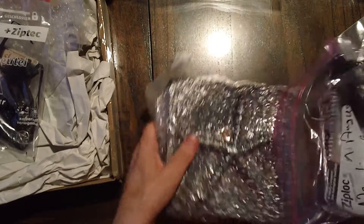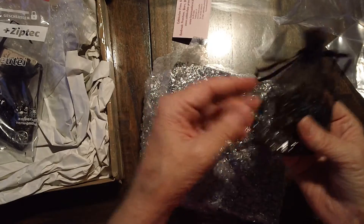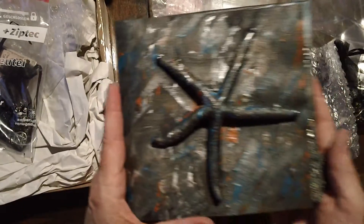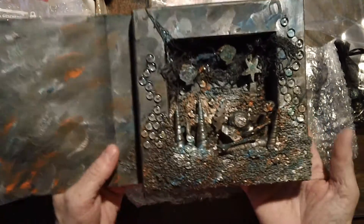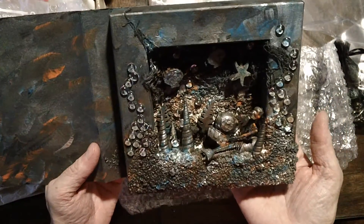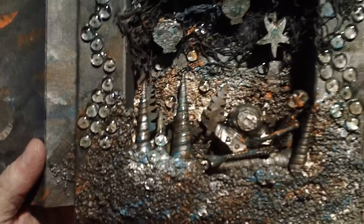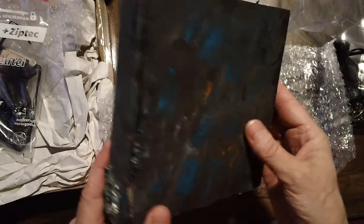Okay, so this is Kirsten's. She's got a bag of goodies here for her partner, which is going to be Lisa. Isn't that amazing? So amazing.